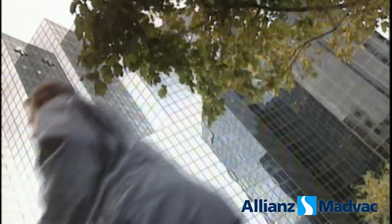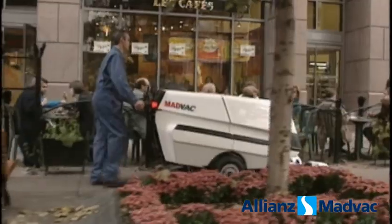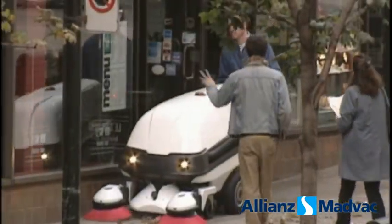I tell you, this sweeper is so versatile it can go just about anywhere — sidewalks, alleyways, streets, parking lots — and it's very people friendly.